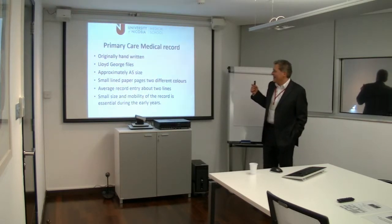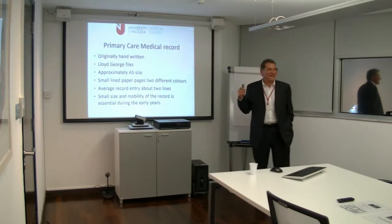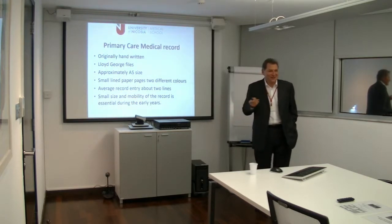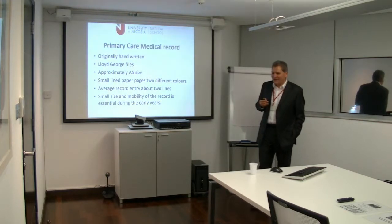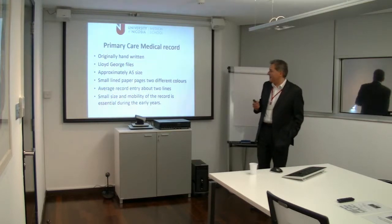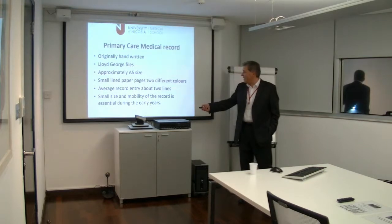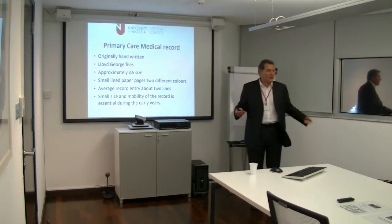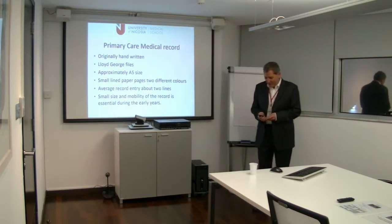The average record entry was about two lines. I did look to try to find some validated research, not to be evidence-based practice, and I could not find it, but there were a lot of qualitative reports saying that was really what people used to write. What was really essential was that the records were small size and very mobile. We used to carry them around — GPs with two jackets and the record in their pocket, going for visits and so on.